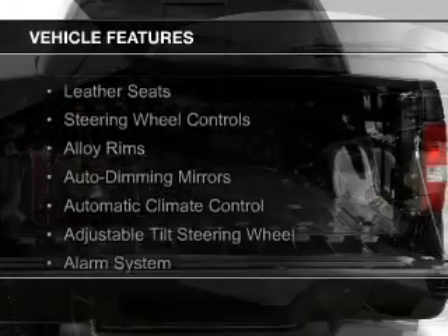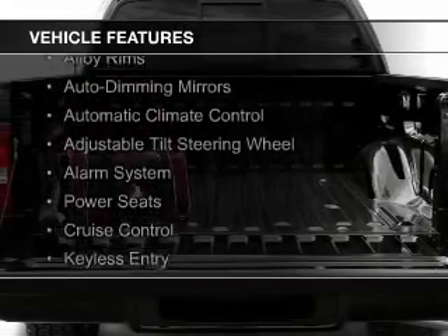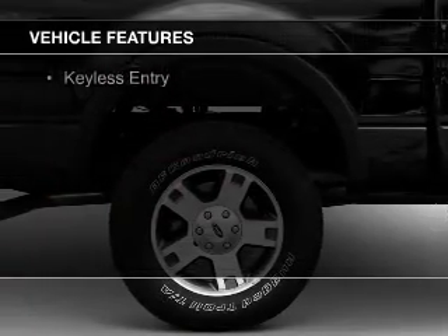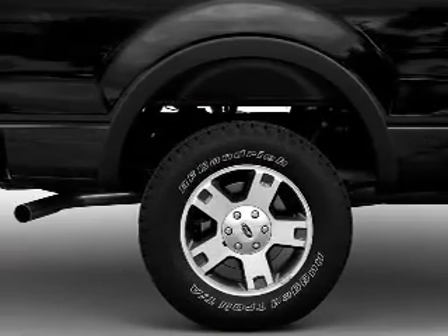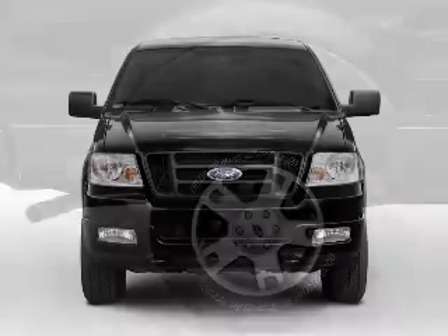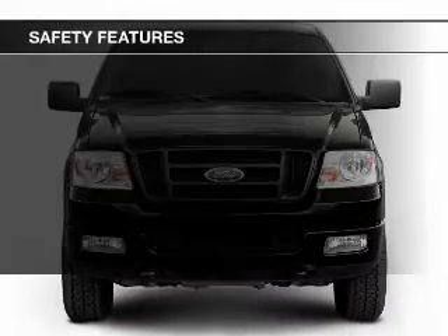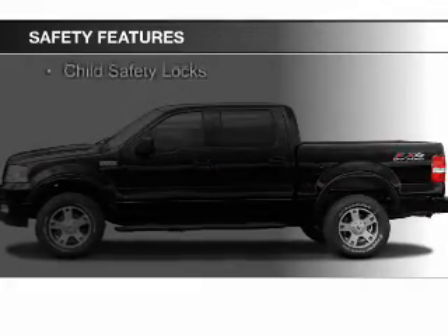The features include leather seats, steering wheel controls, alloy rims, auto-dimming mirrors, automatic climate control, an adjustable tilt steering wheel, an alarm system, power seats, cruise control, and keyless entry.